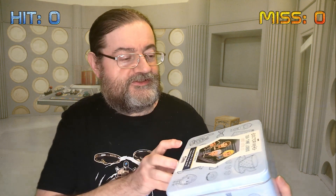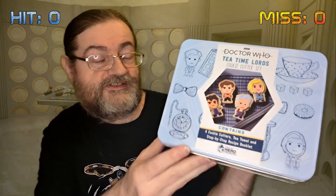First up it's quite a bulky item. We've got this Doctor Who Teton cookie set. You've got the 10th, 11th, 12th and 13th Doctor cookie cutters, along with a tea towel and a recipe book.